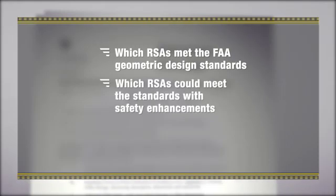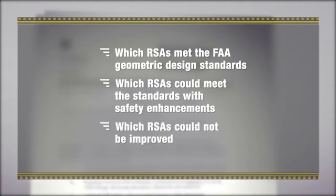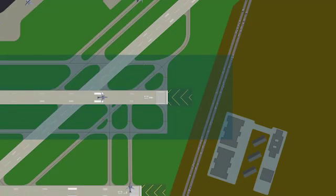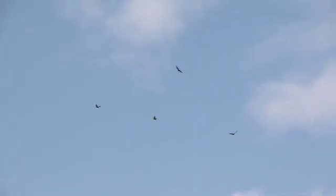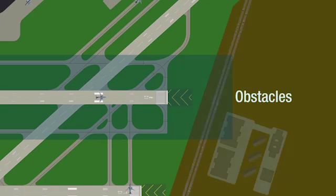Which RSAs met the FAA geometric design standards? Which RSAs can meet the standards with safety enhancements? And which RSAs cannot be improved due to geographical constraints such as bodies of water, roads, buildings protected under preservation laws, mountains and hills, and protected natural resources or wildlife habitats?